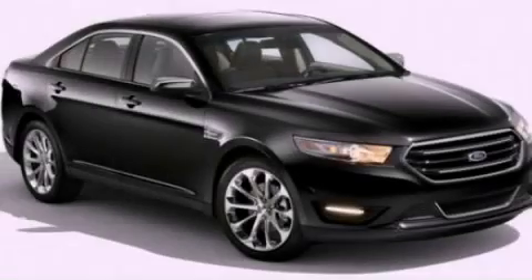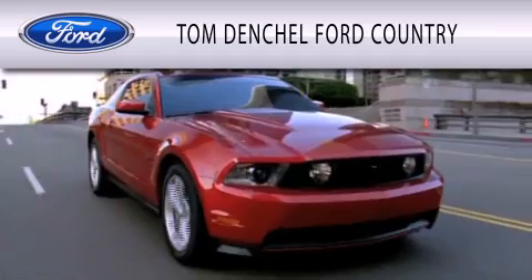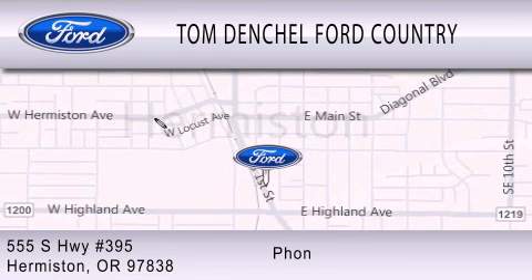Contact us today to arrange your test drive. Tom Densel Ford Country is dedicated to doing everything possible to ensure that the experience you have selecting your vehicle is as pleasant as possible. We're located at 555 South Highway 395 in Hermiston.